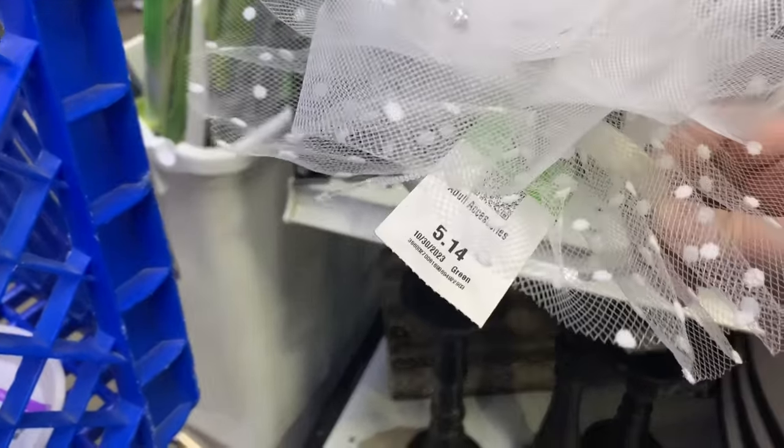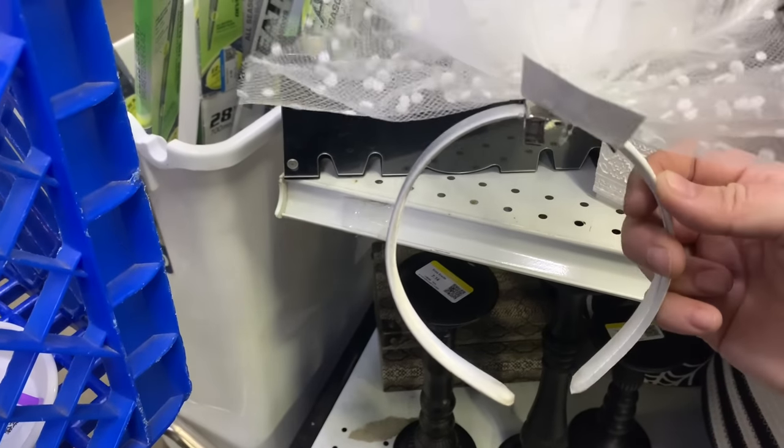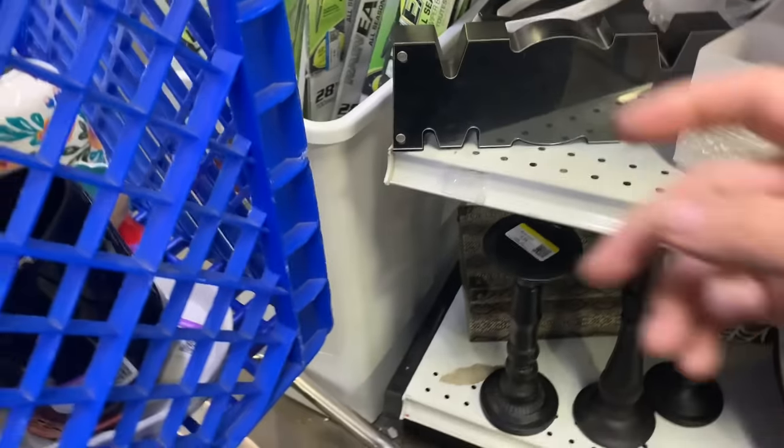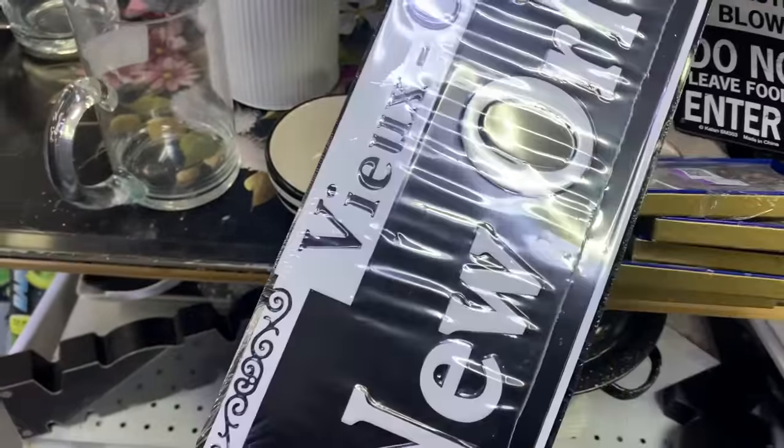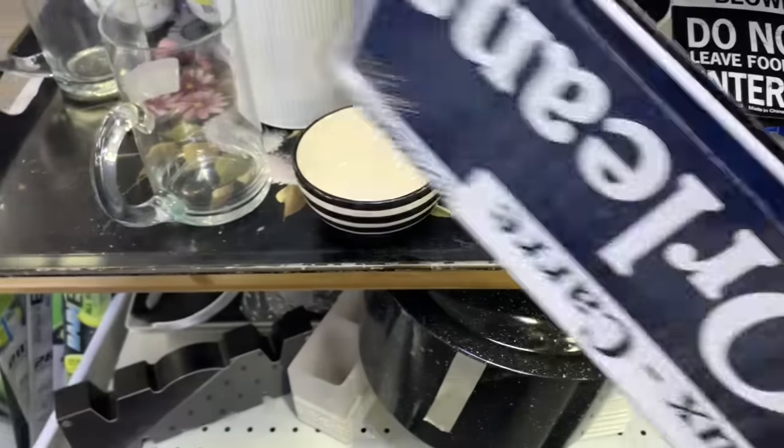This is fun — look, it's a clip! $5.14. I like that, it's cute. I wish it was black. New Orleans — it's kind of cool. $3.77. I love this tray. I just can't figure out the price.